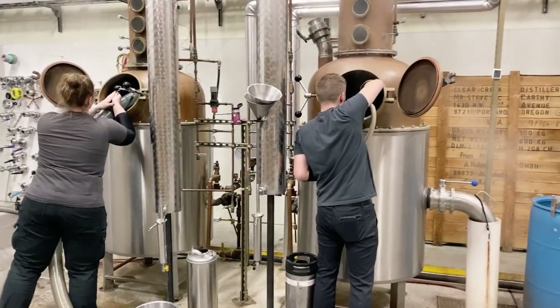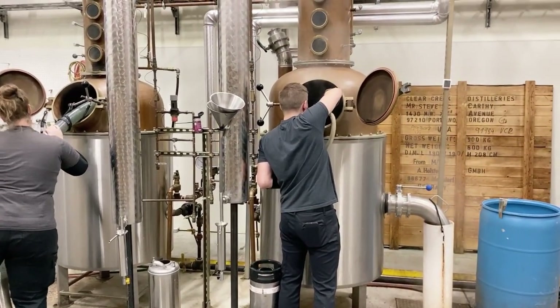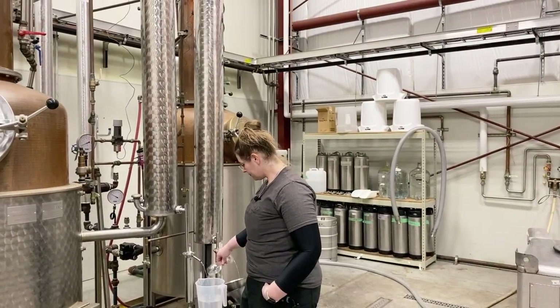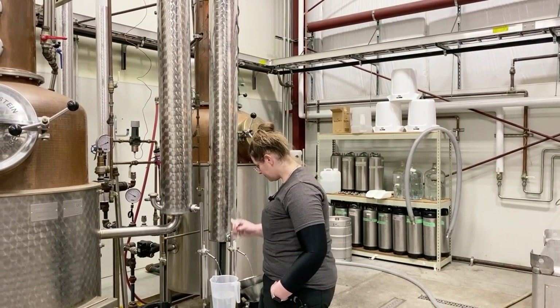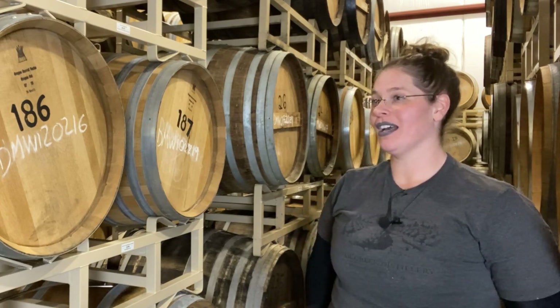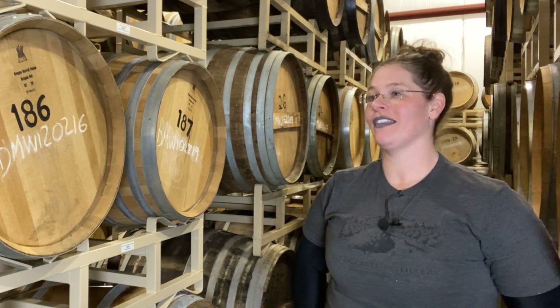We arrived to a flurry of activity and a ton of beautiful aromas. Today we're making our apple brandy. My name is Caitlin Bartlemy. I'm the head distiller here at Clear Creek Distillery. I've been with the brand for 12 years in two separate locations, both as Clear Creek Distillery as an independent brand and then as a subsidiary of Hood River Distillers.